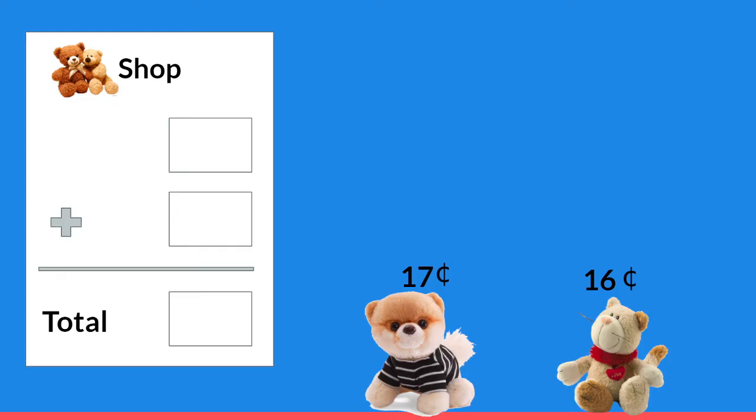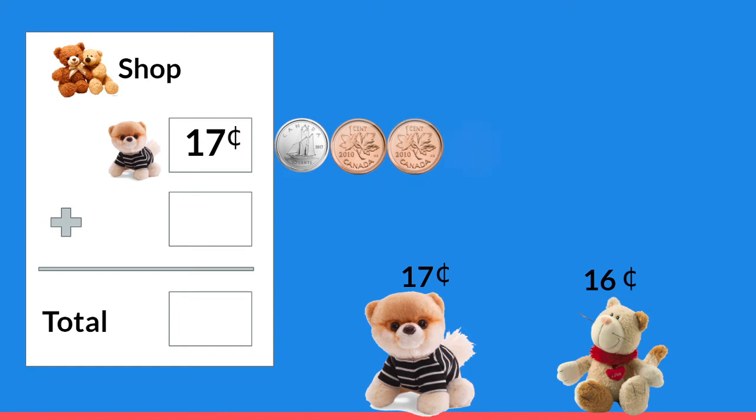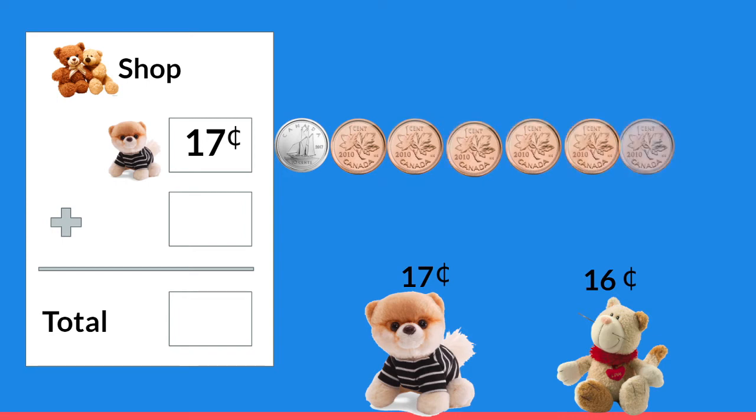Let's try shopping again. I think we should buy this cute little dog, and he costs seventeen cents. Count with me: ten, eleven, twelve, thirteen, fourteen, fifteen, sixteen, seventeen.